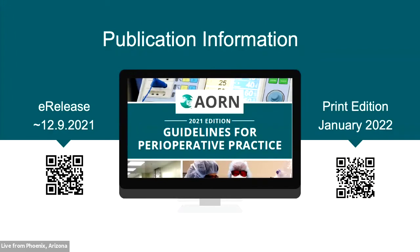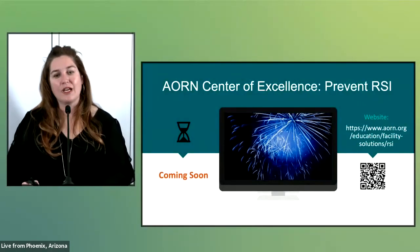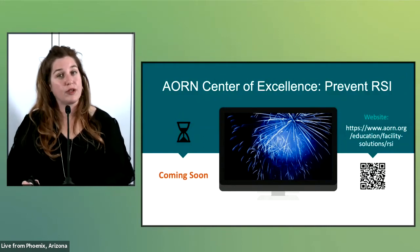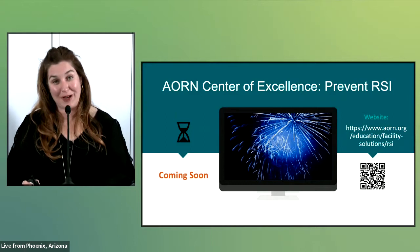The anticipated e-release date for this guideline is Thursday, December 9th, when it will be published on eGuidelines Plus for those with a paid subscription. The guideline is also scheduled for publication in the 2022 print edition of the Guidelines for Perioperative Practice book, usually available in January. Soon we'll be unveiling a new center of excellence program to help prevent RSIs. This evidence-based program will include scenario-based immersive technology, short online modules, pre and post tests, gap analysis tools and audits, and an escape room. You can sign up to be notified when the program becomes available via the QR code or website. This program is sponsored by Stryker through the AORN Foundation.